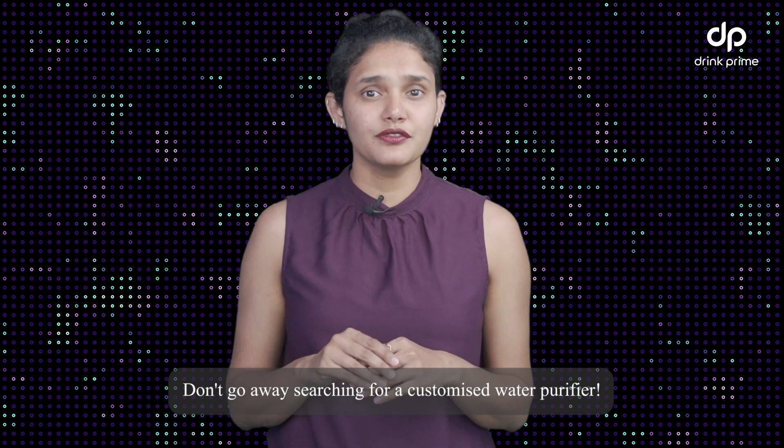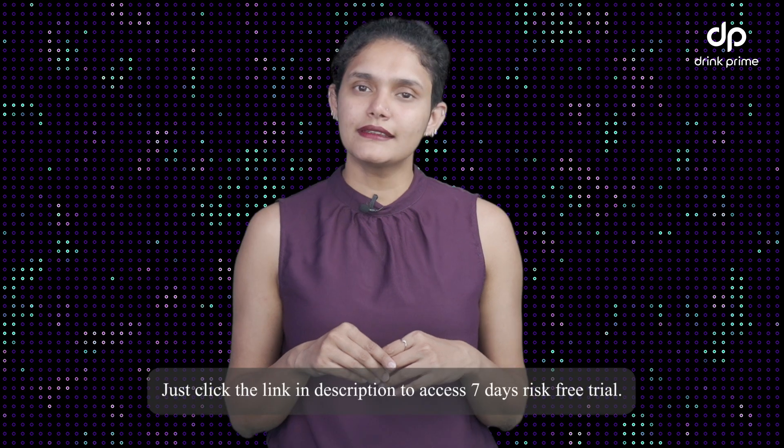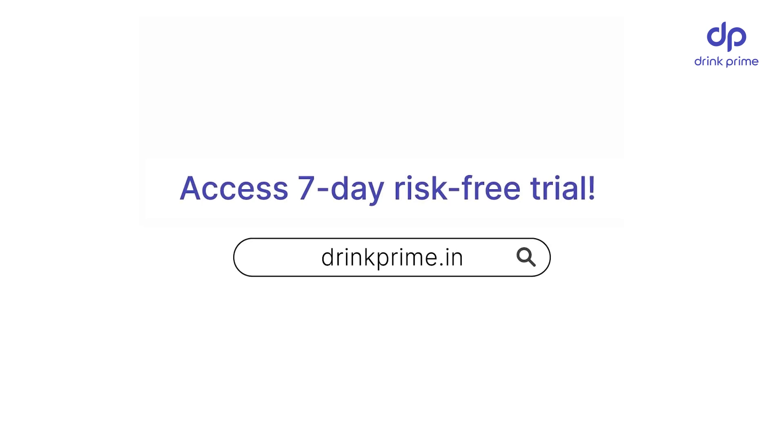Wait, don't go away searching for a customized water purifier — DrinkPrime is right here for you. Just click the link in the description to access a 7-day risk-free trial. Take care. Let's go!